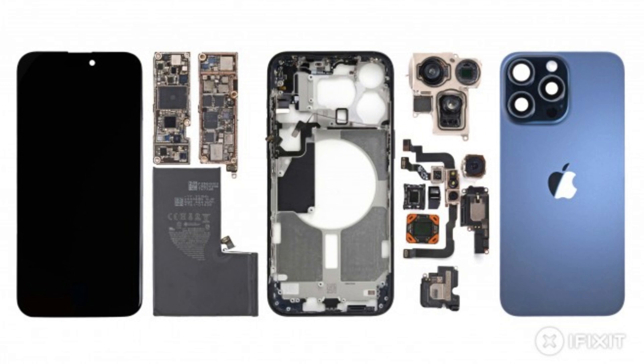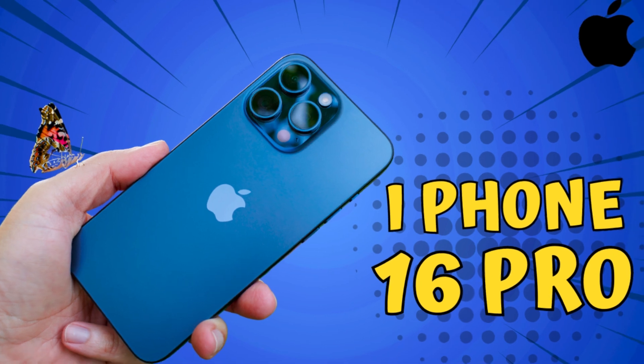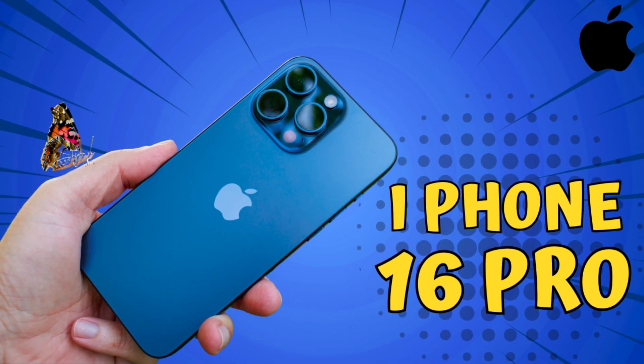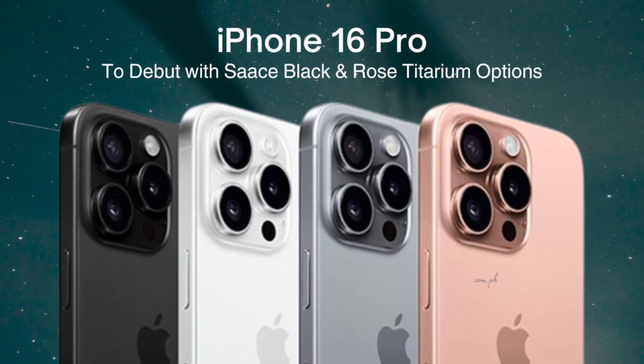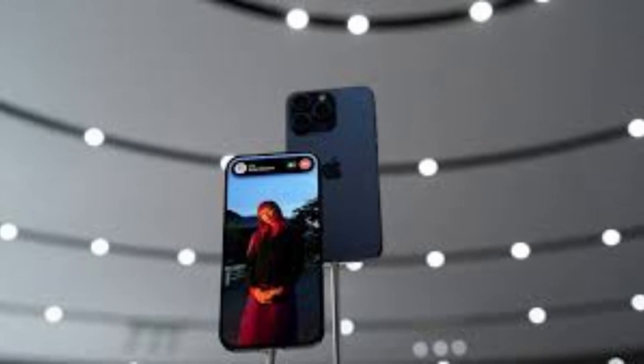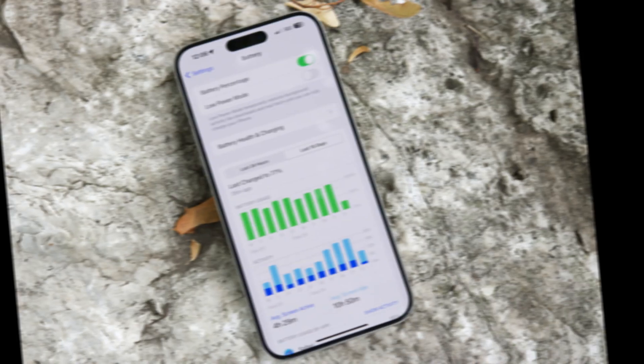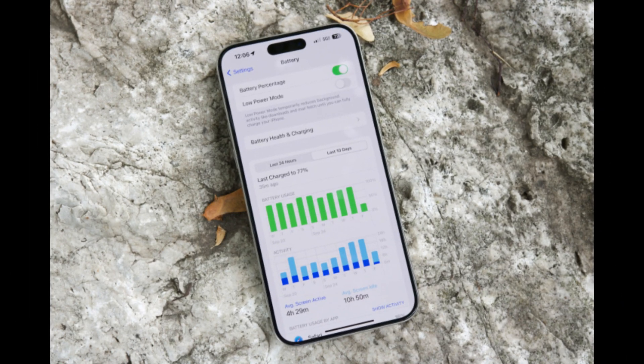The iPhone 16 Pro models are expected to come in black, white or silver, gray or natural titanium, and rose, a shade of gold. Apple plans to eliminate the blue titanium option used for the iPhone 15 Pro models and replace it with the rose gold color. This new color palette provides a fresh look while retaining the elegance of the Pro lineup.